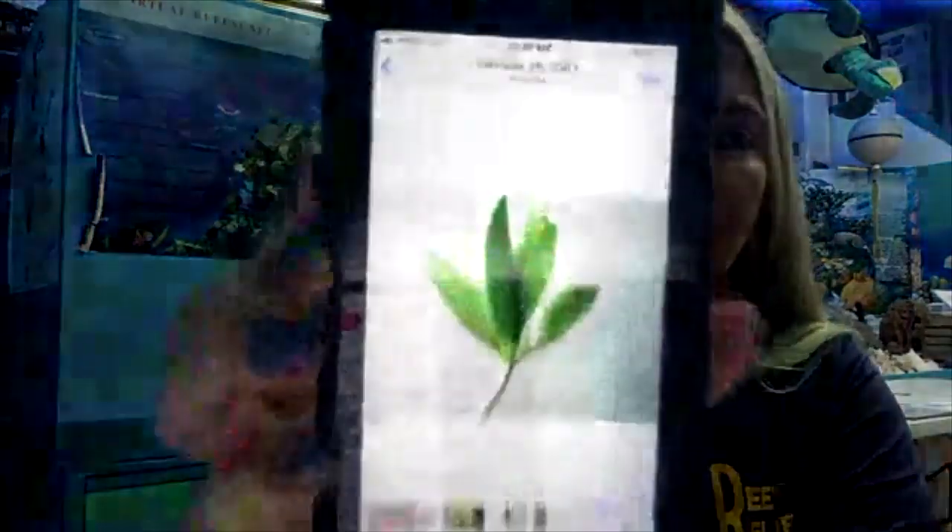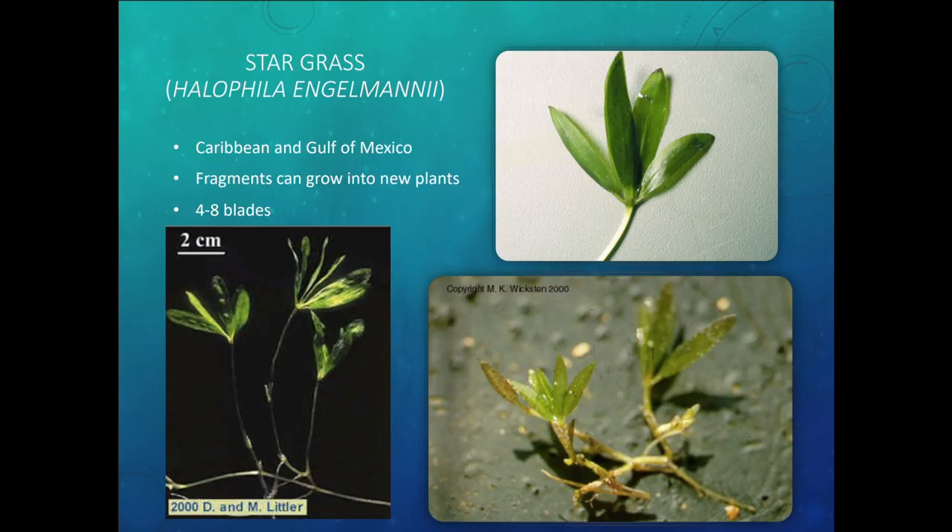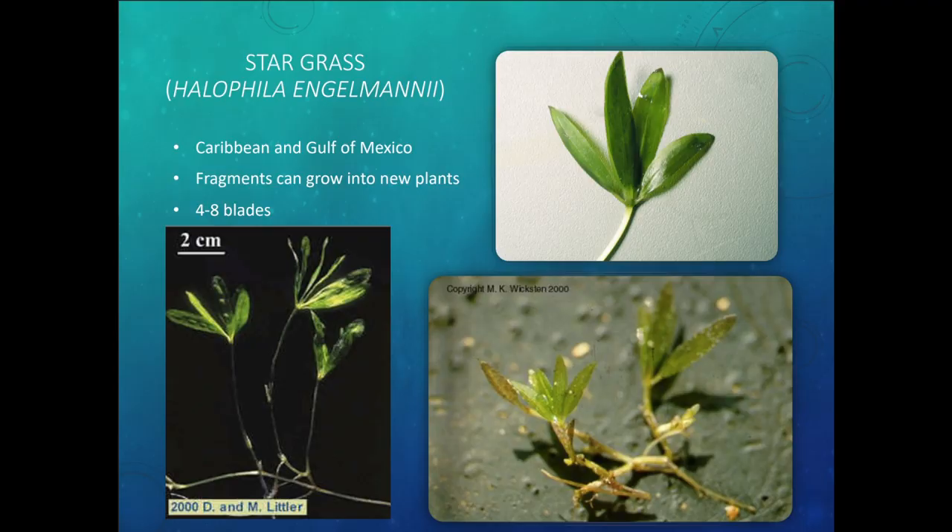Next you have stargrass, which looks very different. One cool thing about stargrass is that little pieces of it can get broken off and regrow in another area — kind of like if you've ever tried to regrow a cactus or a succulent, where you can take off a piece and regrow it.